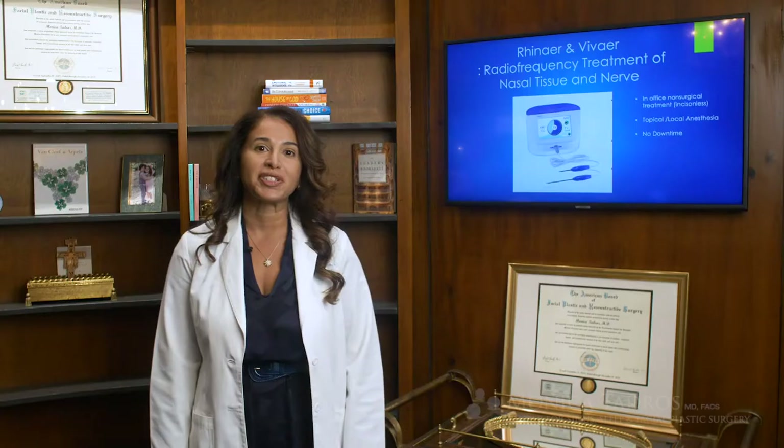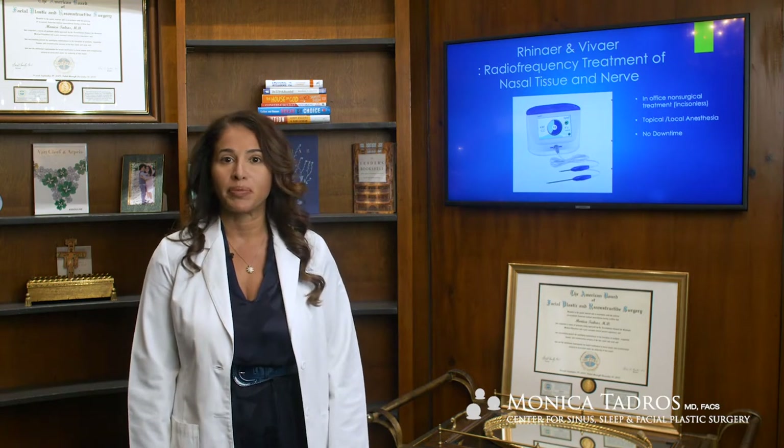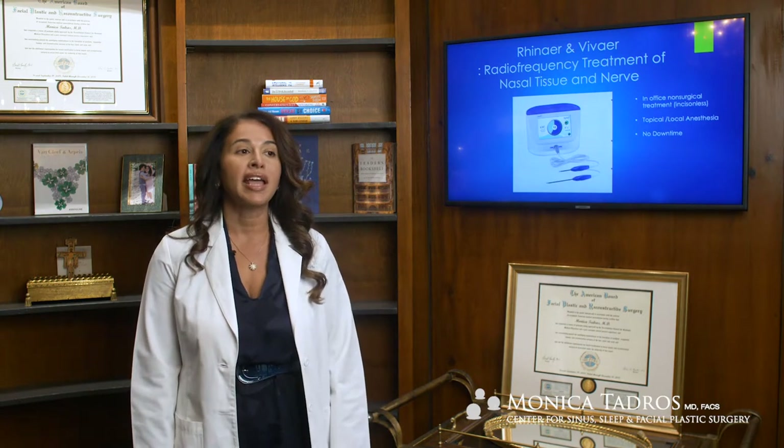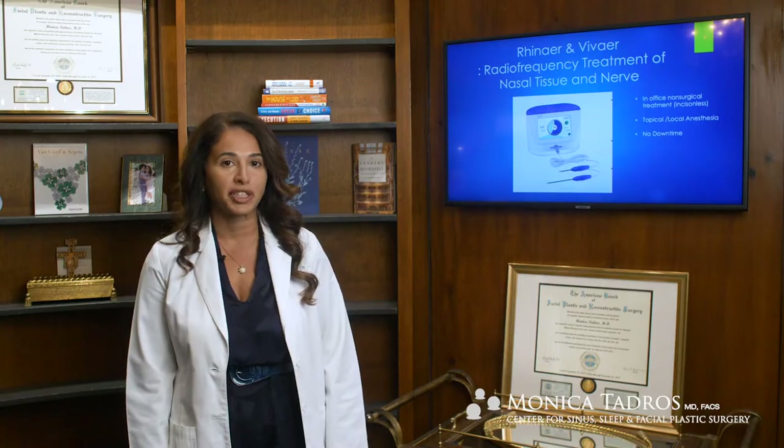My name is Dr. Monica Tadros. I am a double board certified ENT and facial plastic surgeon. I treat a lot of patients with difficulty breathing through their nose, and I want to tell you about a new technology that we've adopted to help us treat patients with nasal obstruction.